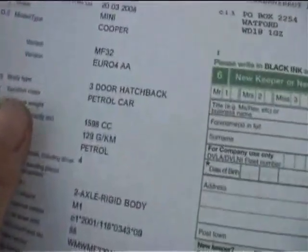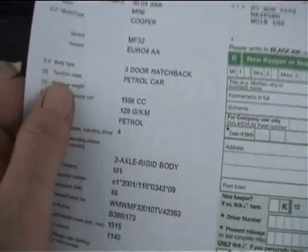Let's have a quick look at the history. Welcome to the history section for the Mini Cooper three-door petrol car - 1598cc, 129 grams per kilometre, and it is white. That one is showing as just one owner from Tusker Direct. It will have a new MOT - looks like it's just the one key for it.